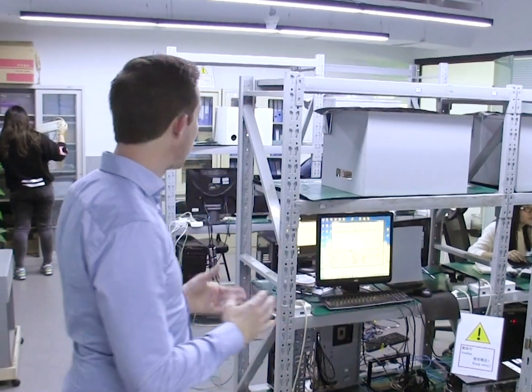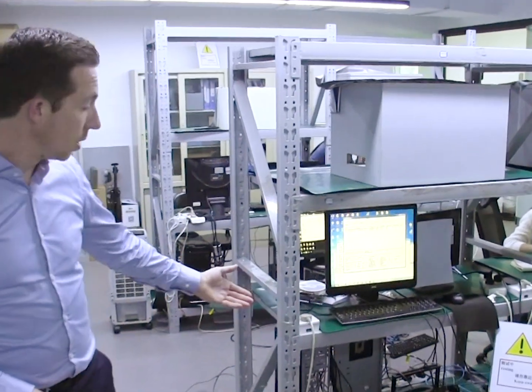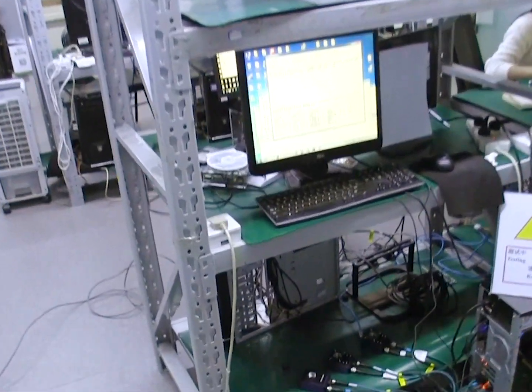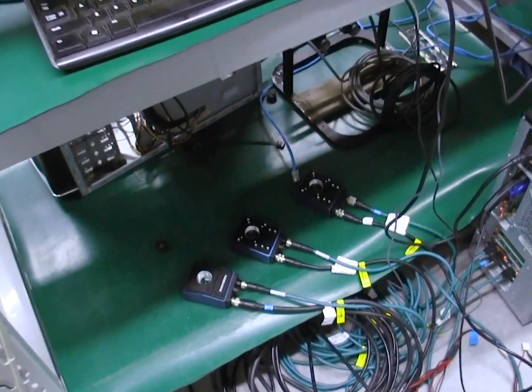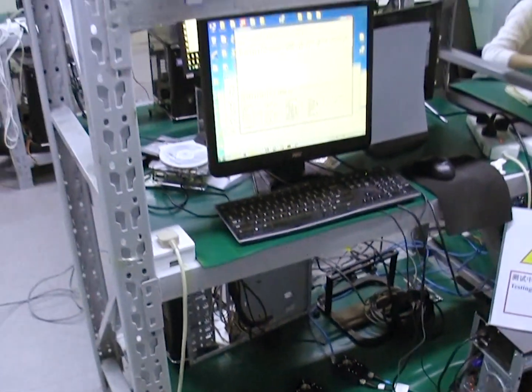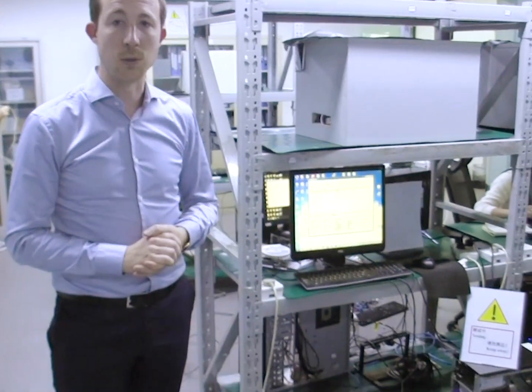That's typically done in this area here. Down there you can see the new smart camera that we will introduce this year. They are developing the software here now, and testing the software to ensure every feature of the camera is working as it should.